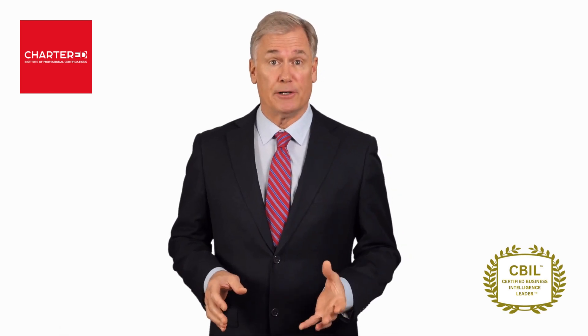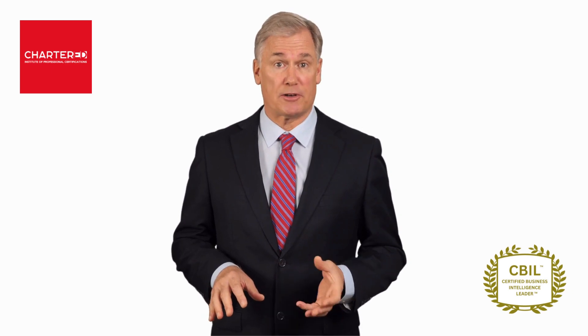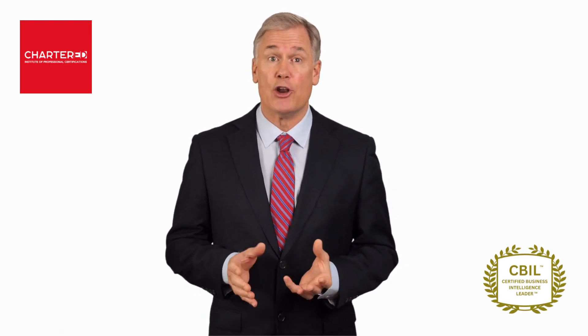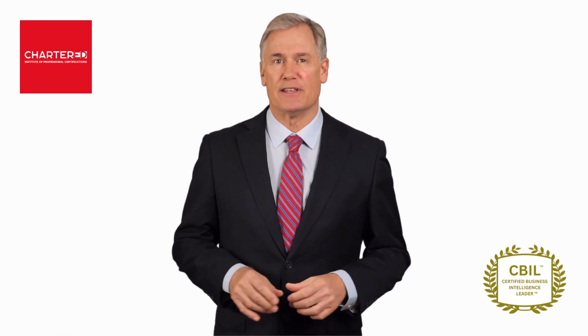Do you want to become a leader in the field of business intelligence? Are you keen to accelerate your expertise in business intelligence and open new career opportunities? Well then, our Certified Business Intelligence Leader course is for you.